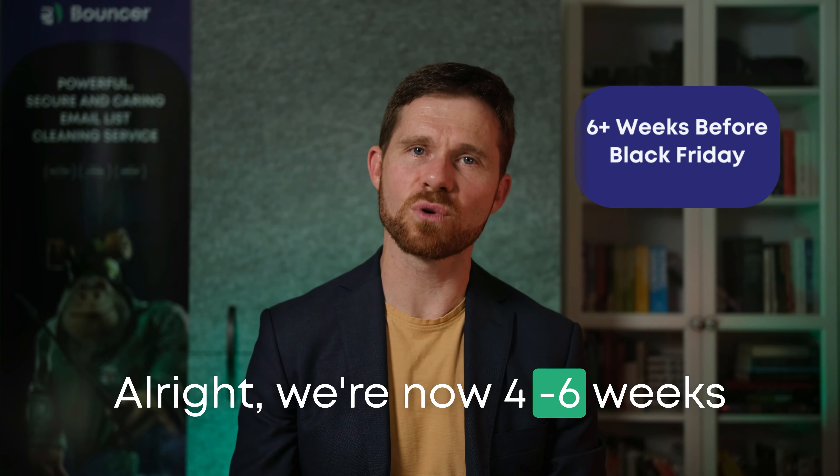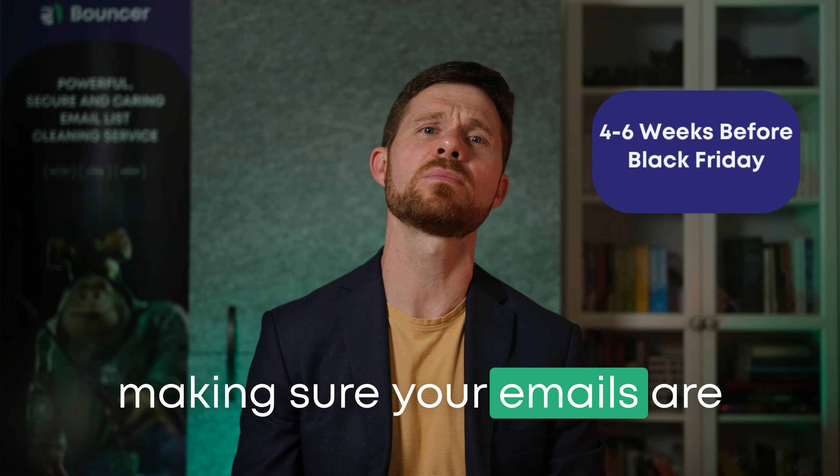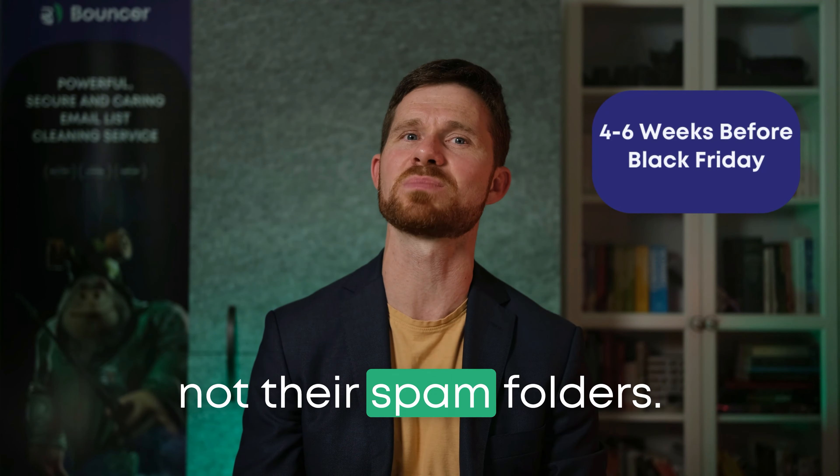Alright. We're now four to six weeks away from the big day. You want to focus on making sure your emails are landing in the right place — your subscribers' inboxes, not their spam folders.